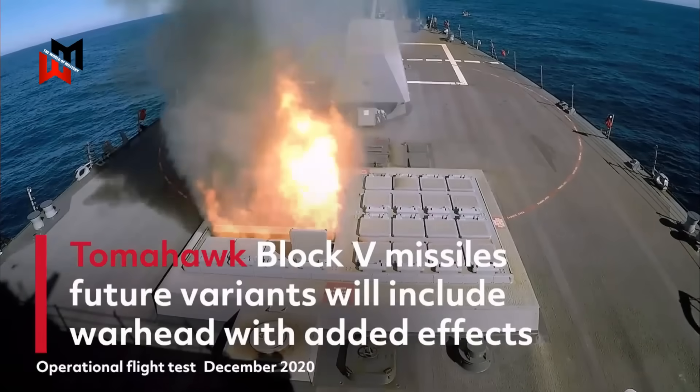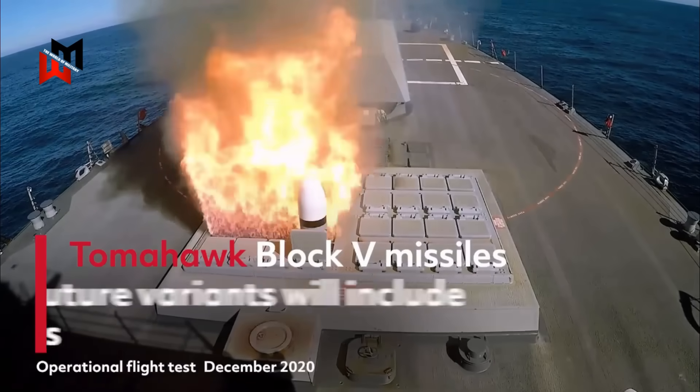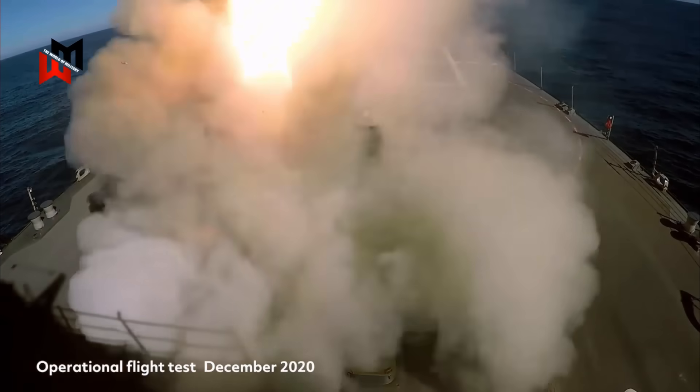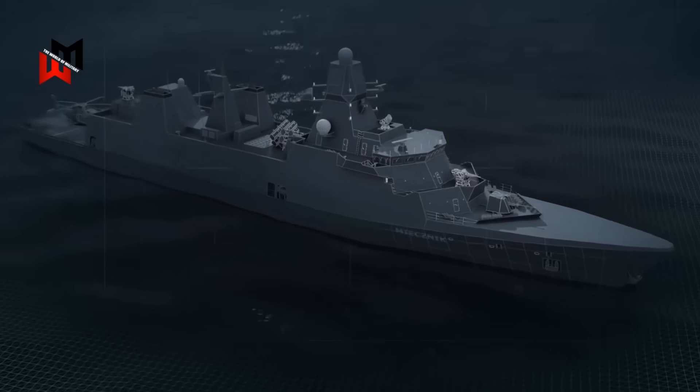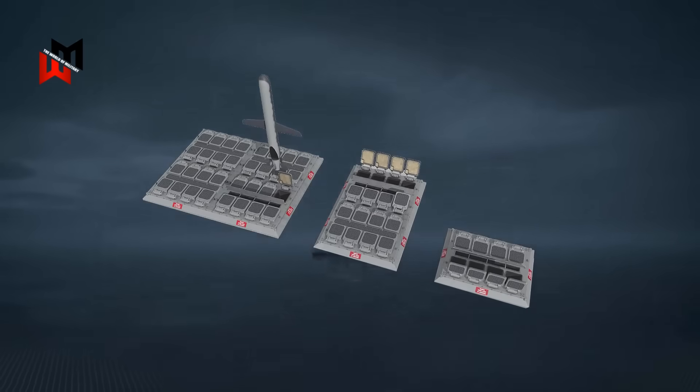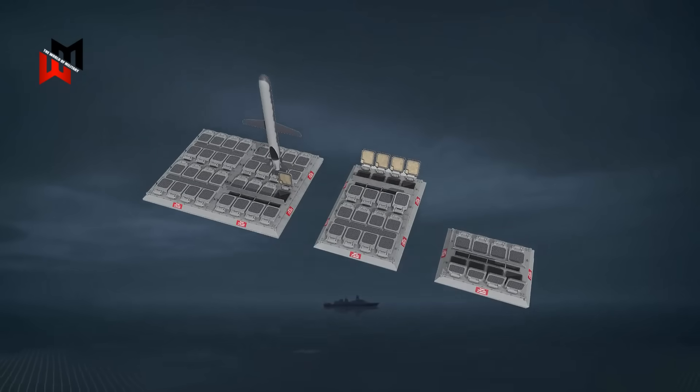Its versatility is enhanced by variants like the Block 5, which offers improved navigation and potential anti-ship capabilities, making it suitable for both land and maritime targets. The Tomahawk's integration into the Mark 41 VLS would allow the Type 31 to project power far inland, supporting joint operations or deterring adversaries in regions like the Indo-Pacific.